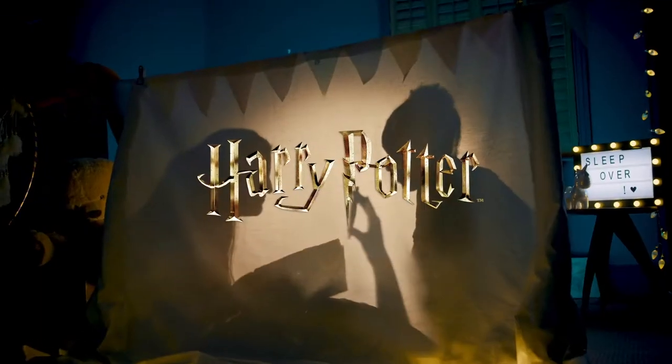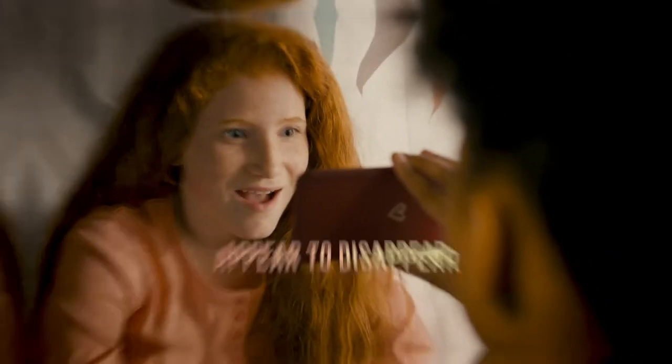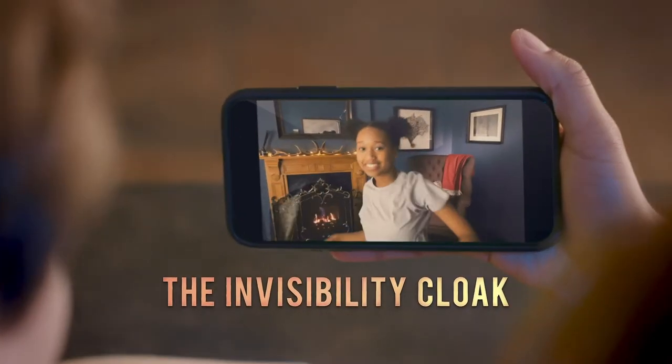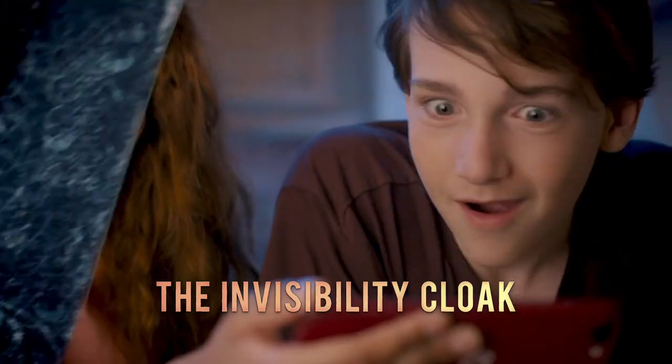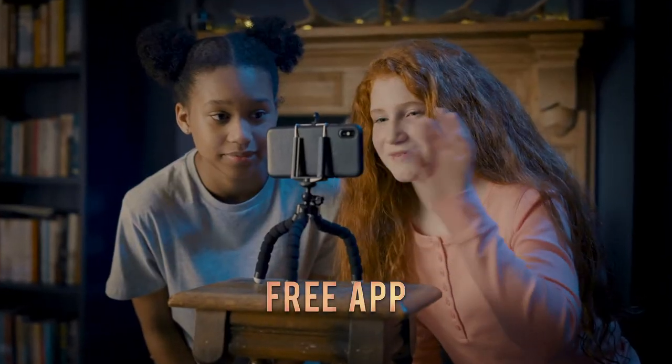Become part of the Wizarding World and amaze your friends and family by appearing to disappear with Harry Potter's Invisibility Cloak. Now you can own one of the Wizarding World's coolest cloaks. Use the free app and make anyone shrouded within the cloak appear to become invisible.